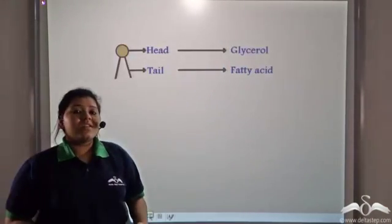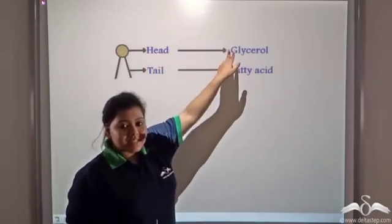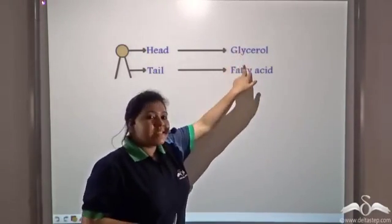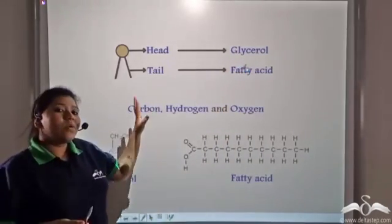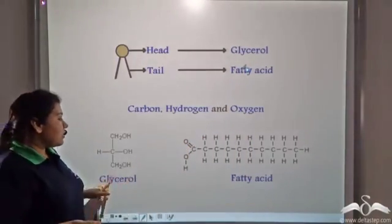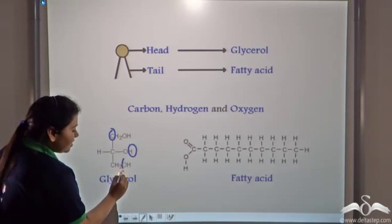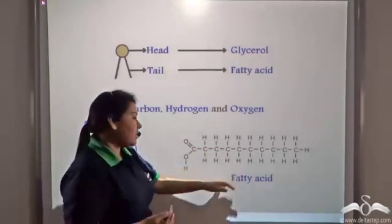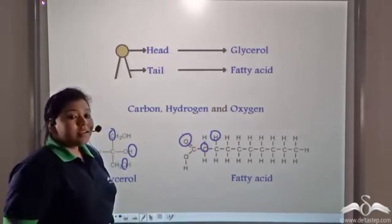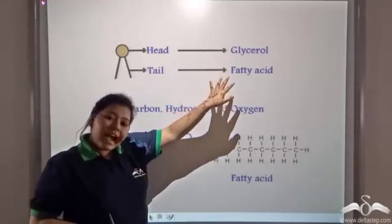Now let us look at the structure of a fat. It has a head, which is composed of glycerol, and tails composed of fatty acids. These glycerol and fatty acids are all composed of carbon, hydrogen, and oxygen. Looking at the structure of glycerol, we can see it contains carbon, hydrogen, and oxygen. Similarly, fatty acids also contain carbon, hydrogen, and oxygen. So fats are made up of carbon, hydrogen, and oxygen in the form of glycerol and fatty acids.